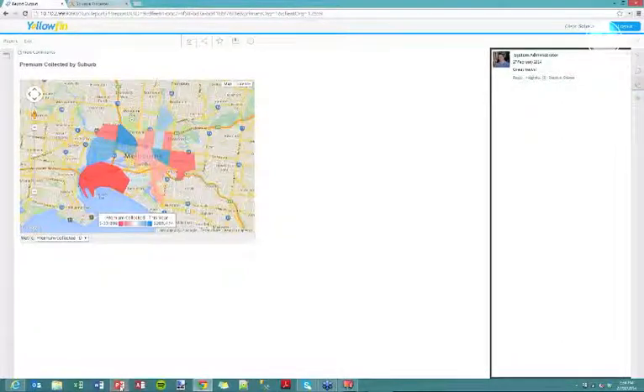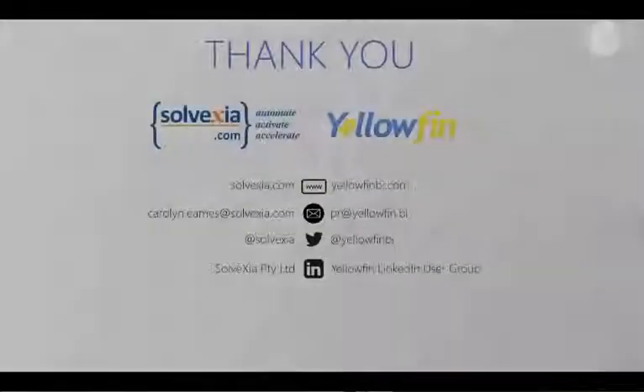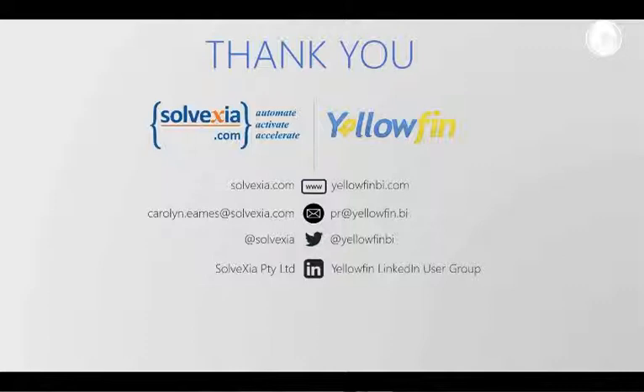So what we've done is taken you through some of our best practices for data quality, given you an idea of the Solvexia system and some of the capabilities in Yellowfin, in the context of data quality and the insurance industry. We'd like to thank you for putting aside some time to join us this afternoon. Our details are on the screen — our website along with an email address for any feedback or questions, Twitter and LinkedIn as well. Have a great afternoon, and hopefully we'll talk soon. Thank you.